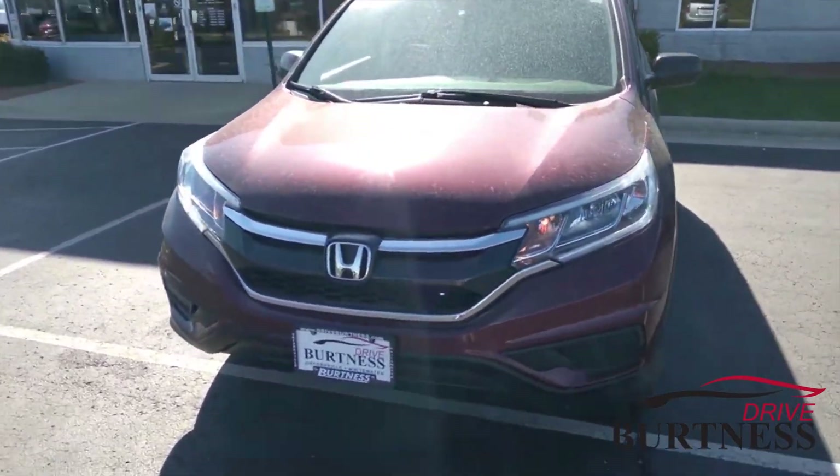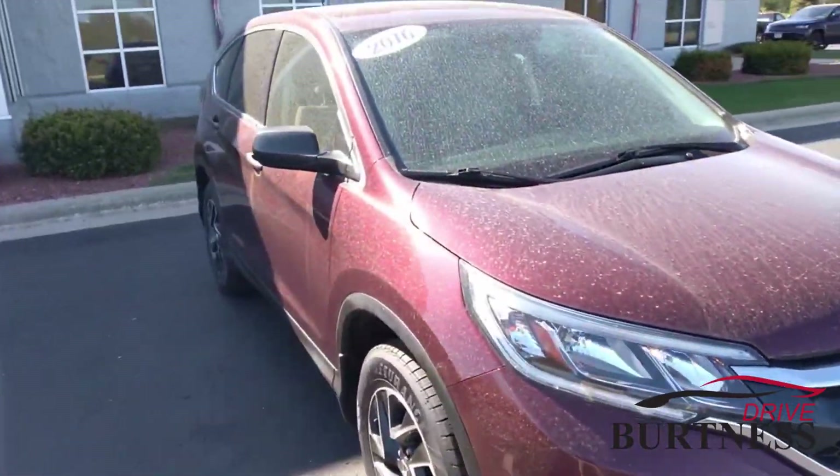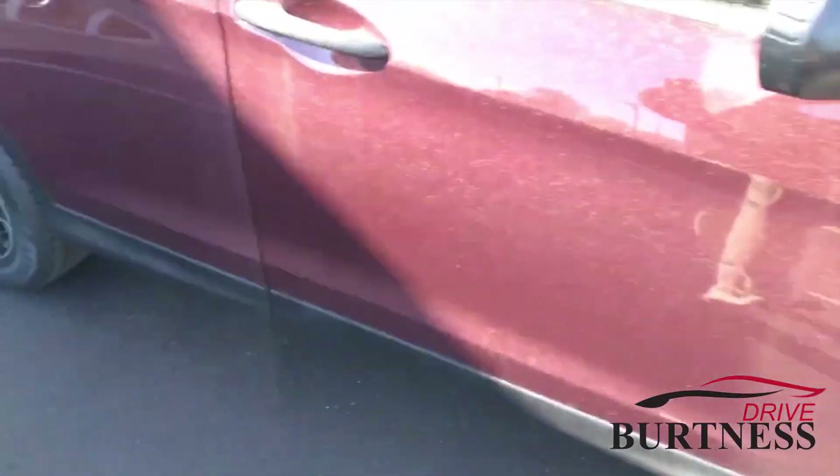Hello everyone, this is Matt Miller at Berkus Motors in Whitewater. I just want to give you a quick walk around on the 2016 Honda CR-V we have here on the lot. This one's got an extra nice looking rim package.